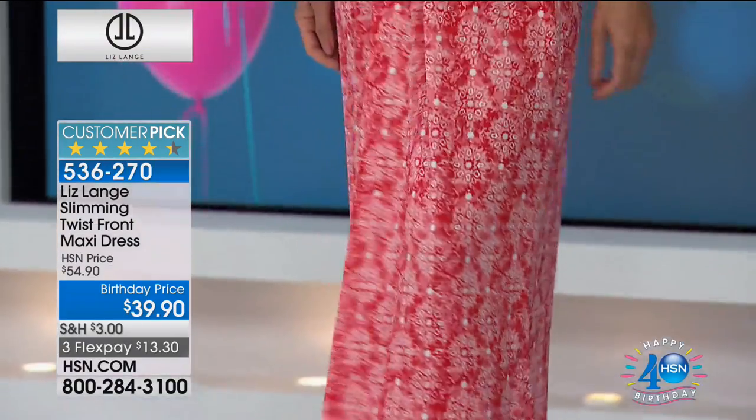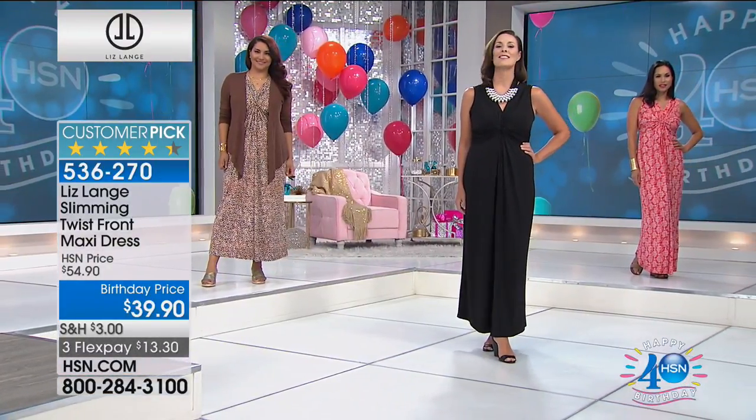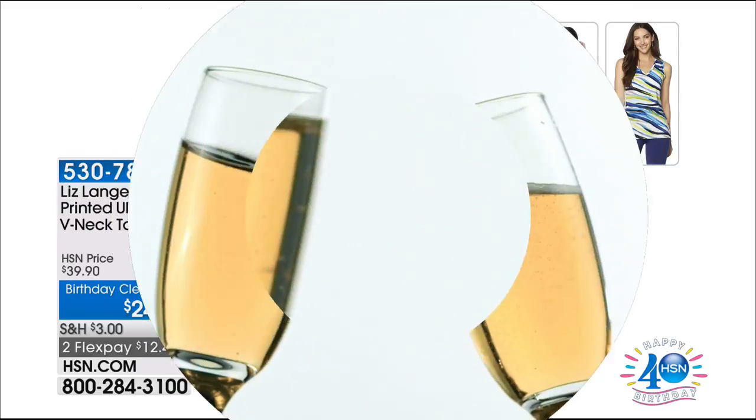Item number 536-270. Best value ever — at $13.30 on your charge card. Order extra small through 3X. You can shop the entire Liz Lang collection on hsn.com. This is the printed ultimate V-neck tank top — a great foundation piece if you're picking up any of the cardigans in our show. Really breathable, stretchy, great tank top with fun prints. Order extra small through 3X. It's only $12.48 today on any major charge card — normally $40. It's a very happy birthday here. Turning 40 is not so bad after all.